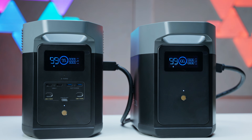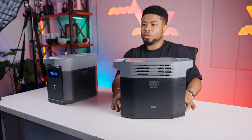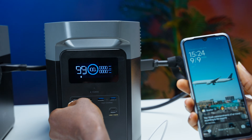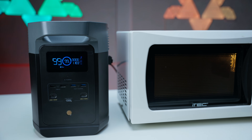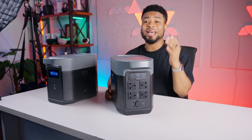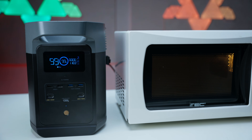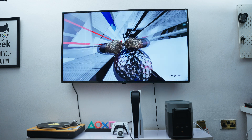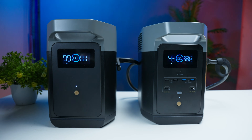Let's talk numbers. The Delta II boasts a 1,024Wh battery capacity. To put things in perspective, it can charge an average smartphone 40 to 50 times and run a full-size refrigerator for hours. What really sets this apart is the 1,800W AC output at the back, meaning you can run power-hungry devices like microwaves, power tools, your television, and even small air conditioners. One of the most standout features is expandability — EcoFlow sent me this extra 1kWh battery pack, which doubles the capacity to over 2kWh. That's serious power in a portable package.